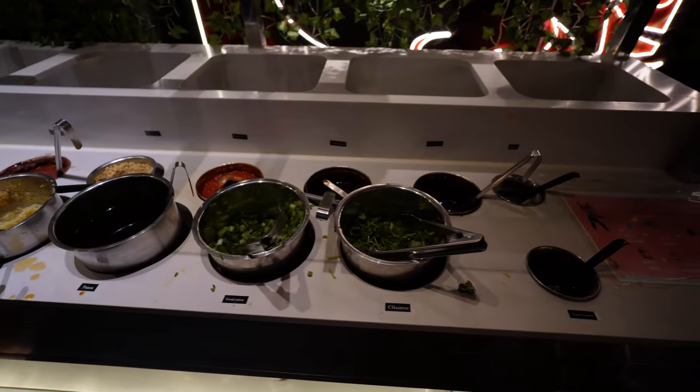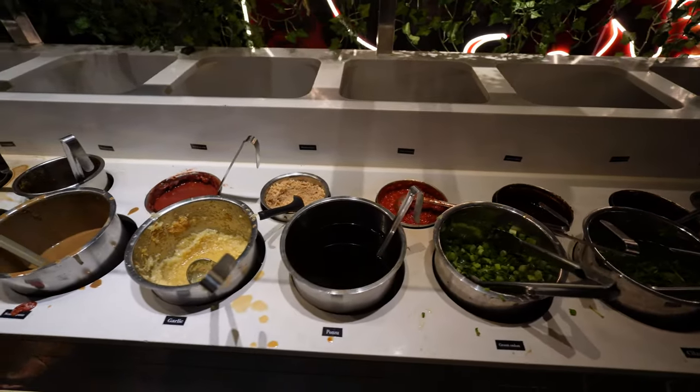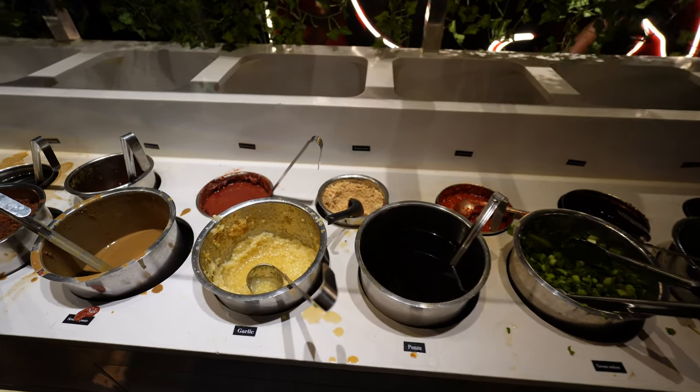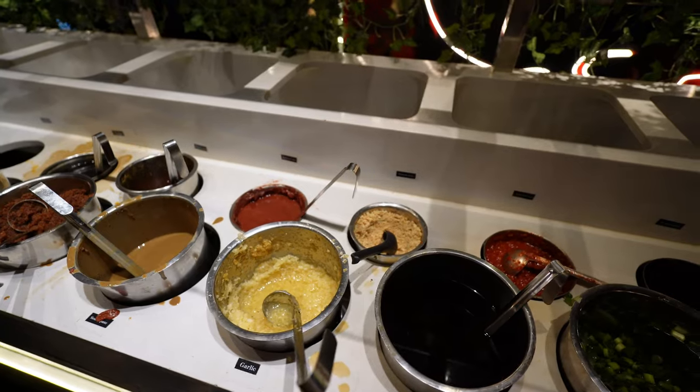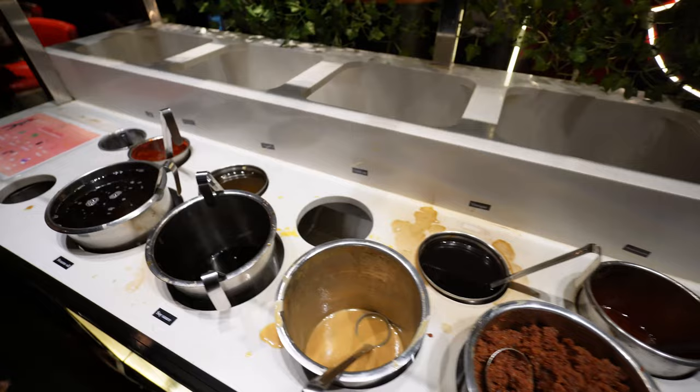When you come up here first you've got to grab your sauces and your little accessories for your soup base. They have garlic, ponzu, green onion, cilantro, peanut crust — all kinds of stuff like that. So you just come up to this little bar right here, grab all the stuff that you need, and you're good to go.